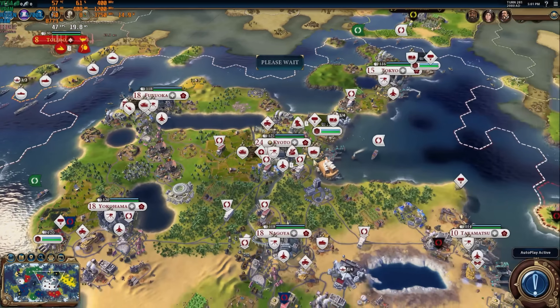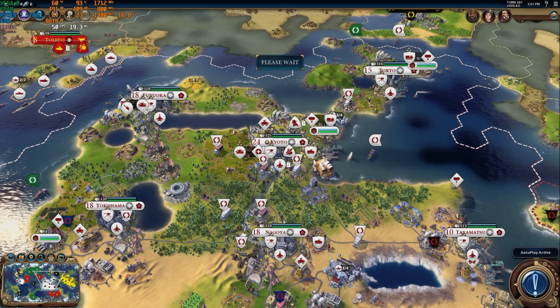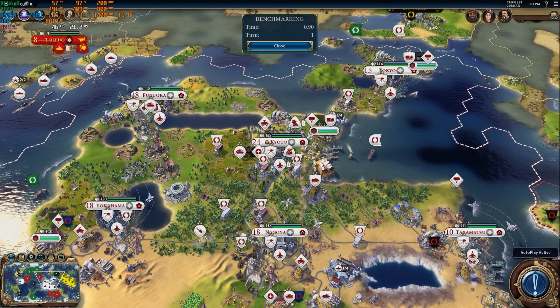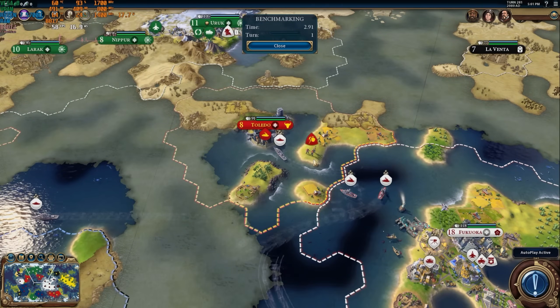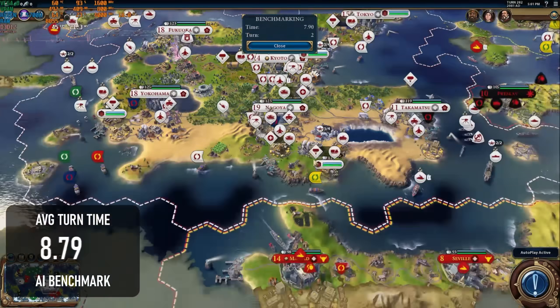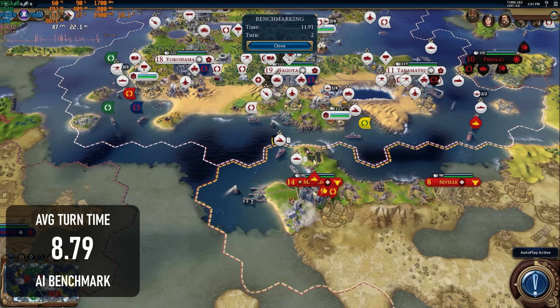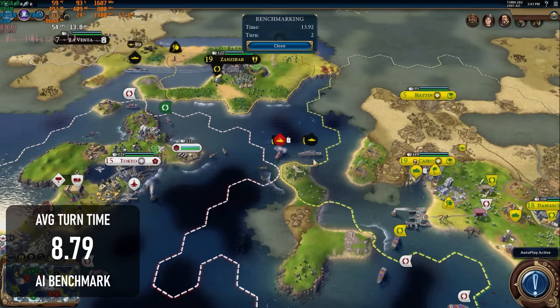I run the Civilization VI AI benchmark as essentially one last CPU-specific synthetic test, and it's one that most mini PCs never do very well in. The AM02 Pro continues the trend, completing it with an average turn time of just 8.79 seconds. Faster than a 4th gen i3, but not by much.